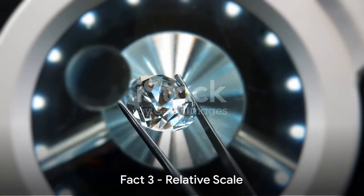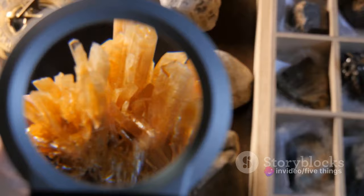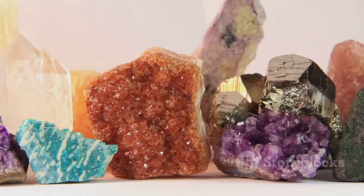Fact 3. The Mohs scale is a relative scale. It doesn't represent equal steps, but rather each mineral's ability to scratch those ranked lower, and be scratched by those above. In the world of gem hardness, it's all about who can scratch who.